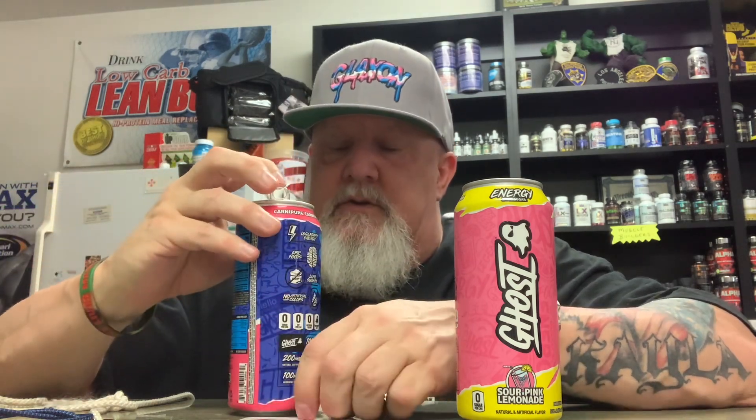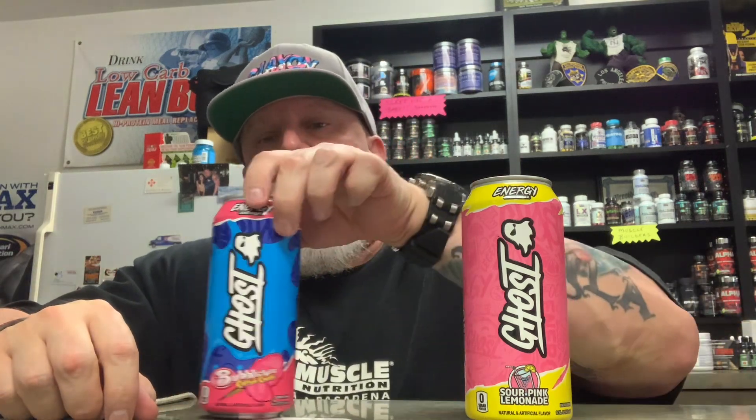Let's see what we got here for this one. Pretty sweet, but it's got a nice flavor to it. Definitely another good one — the Bubblicious Cotton Candy.